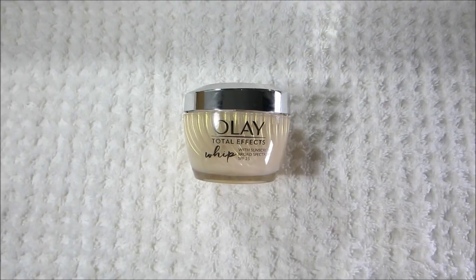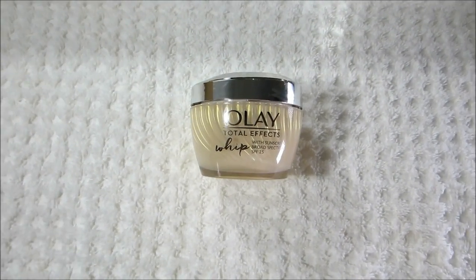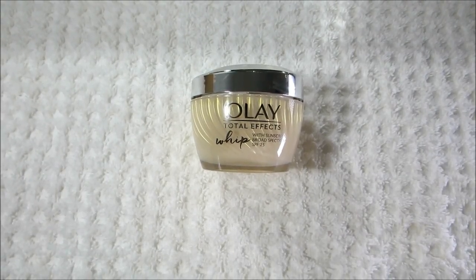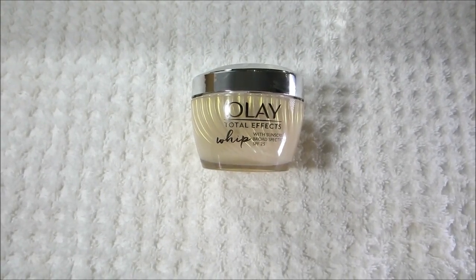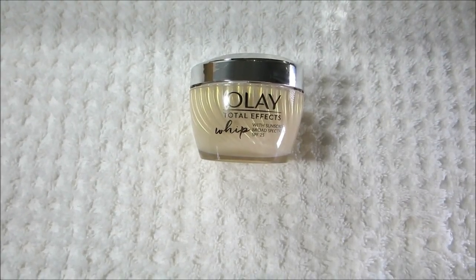Next is another new product at the drugstore — this is my current moisturizer. This is the Olay Total Effects Whip Moisturizer with sunscreen, broad-spectrum SPF 25. This is a really lightweight moisturizer.